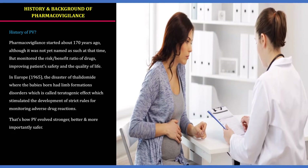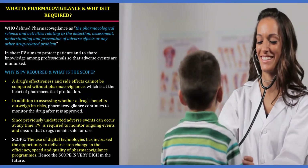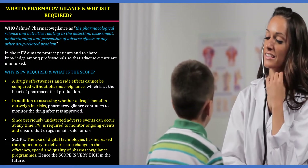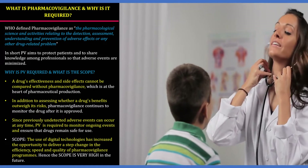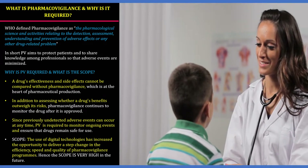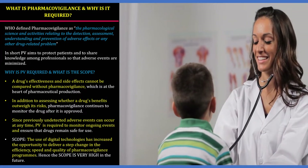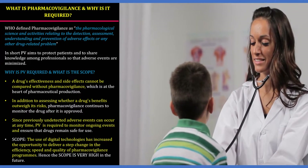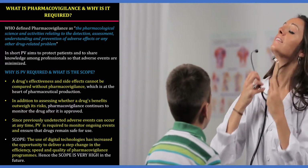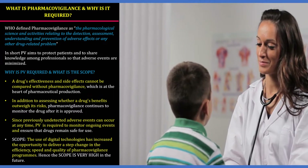So what is pharmacovigilance and why is it required? The World Health Organization defined pharmacovigilance as the pharmacological science and activities relating to the detection, assessment, understanding, and prevention of adverse events or any other drug-related problem. In short, PV aims to protect patients and share knowledge among professionals so that adverse events are minimized.